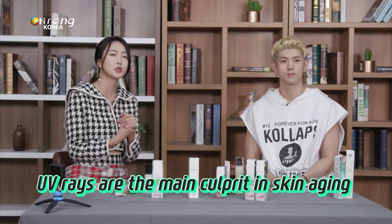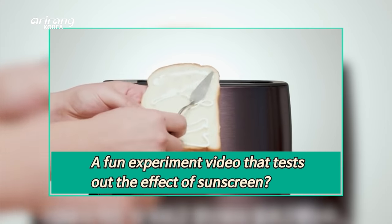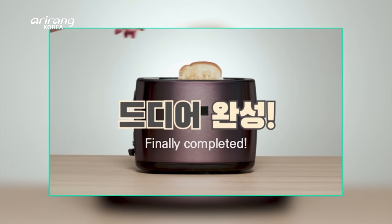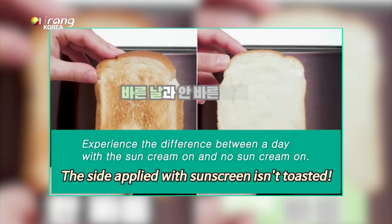Sunscreen is a must for those who enjoy exercising outdoors. Your skin can age very quickly if you don't apply sunscreen. There's a fun experiment to see how effective and beneficial sunscreen is — do you want to see? One side has sunscreen and one side doesn't. Oh my goodness, that's intense. I'm so surprised — wow.